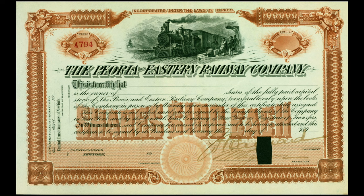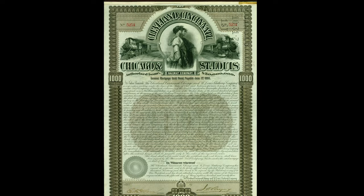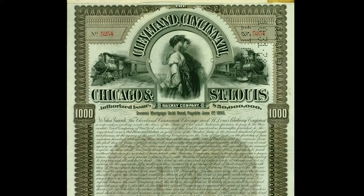In February 1890, the rail line entered into an agreement with the Cleveland, Cincinnati, Chicago, and St. Louis Railway, also known as the Big Four, surrendering operation and control of the railroad to the Big Four.